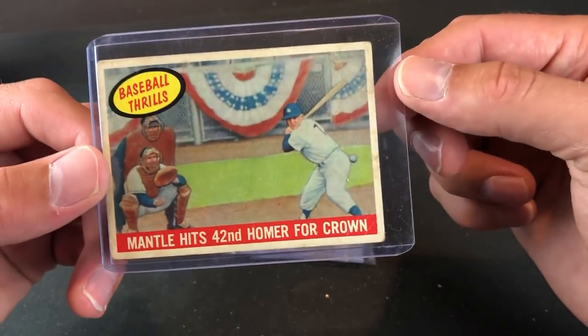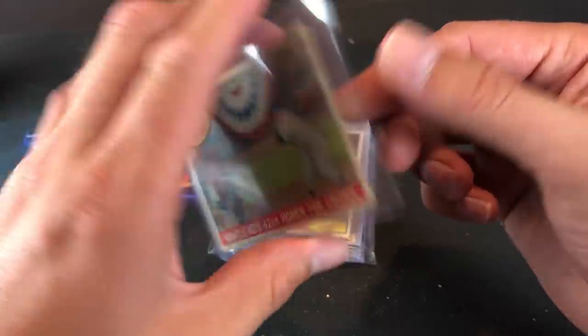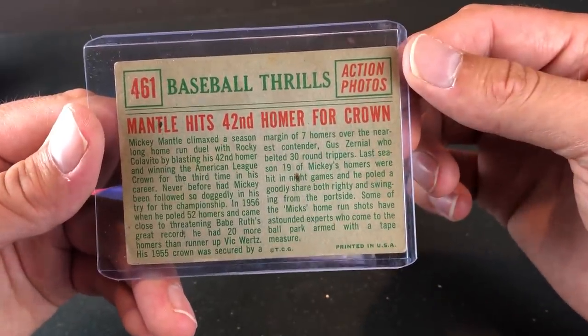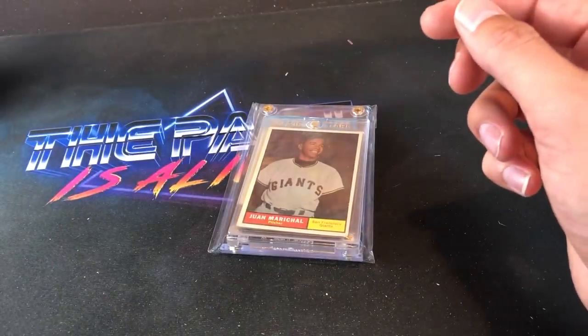And how about this — my first Mickey Mantle card. I know it's not an amazing one, but 1959 Topps: Mantle Hits 42nd Homer for Crown. I bought this at the flea market. I was like, I need to get myself a Mantle — I don't have any, and it's time to change that. Baseball Thrills, action photos, Mickey Mantle himself. Pretty stoked on that one.